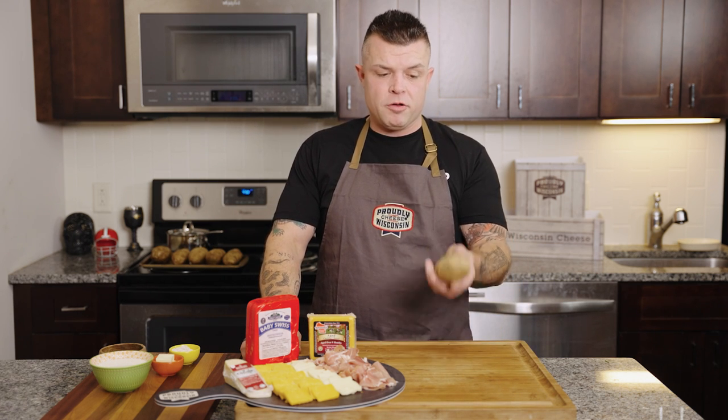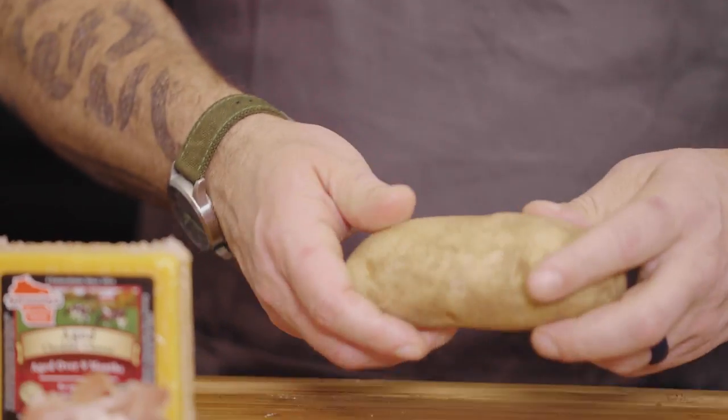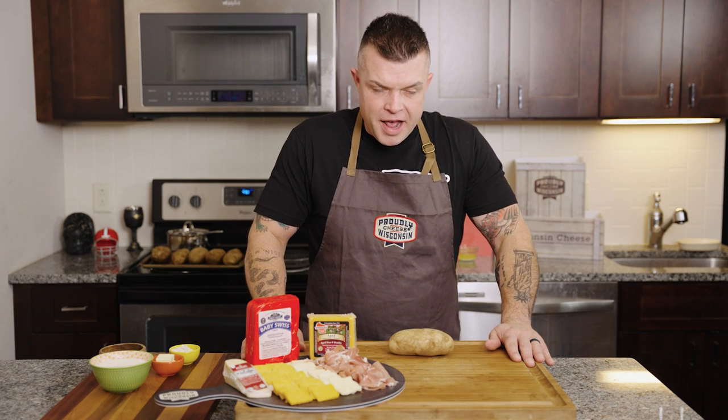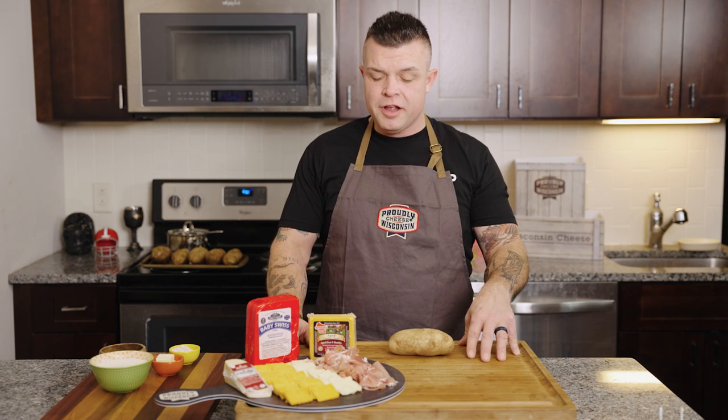First, the potato. You want a russet potato, scrubbed. The hasselback potato is actually named for a Wisconsin legend — one-time backup quarterback for the Green Bay Packers, Matt Hasselbeck. No, just kidding. I mean he's cool and all, but it's actually named for a chef named Hasselback from Stockholm, Sweden — an award-winning dude.